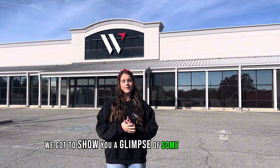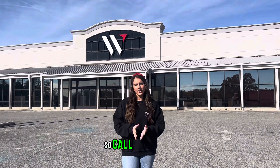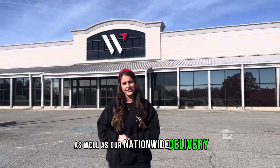Today we got to show you a glimpse of some of our in-stock custom trailers here on our lot. We're running tons of end of the year specials, so call us today at 478-777-8907. Don't forget to ask about our multiple purchasing options as well as our nationwide delivery.